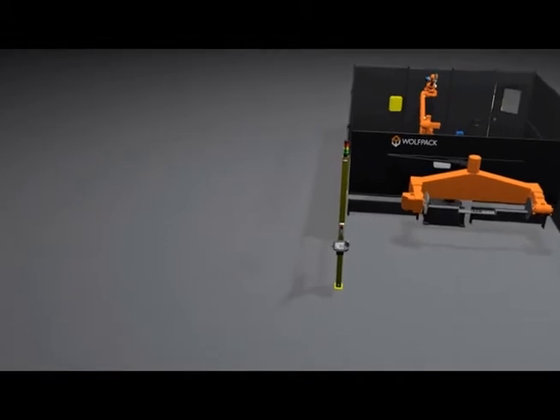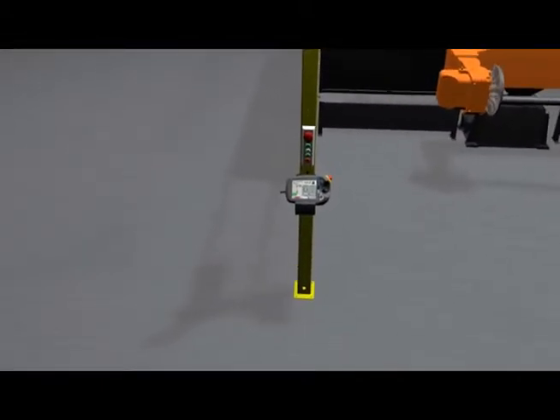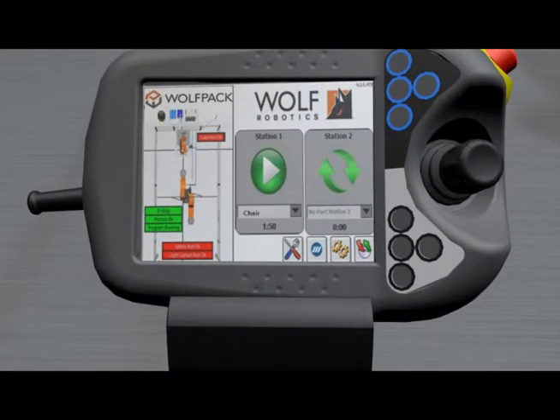The Wolfpack graphical interface allows for the system's safety status to be fully displayed on one screen. Through the intuitive Wolfpack user interface, operators are provided with essential system status and operation information to efficiently process each and every part correctly.